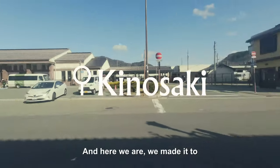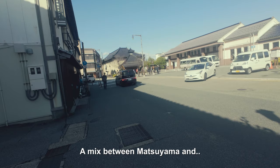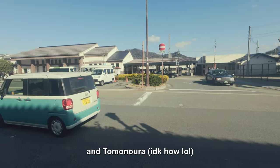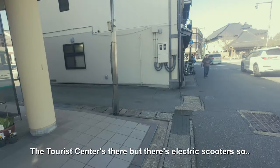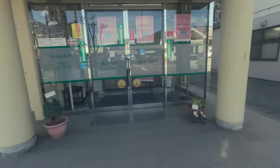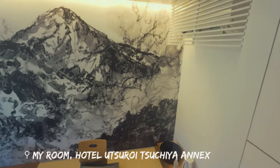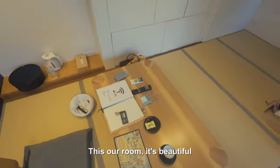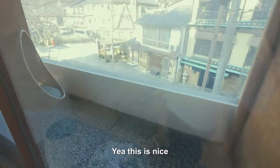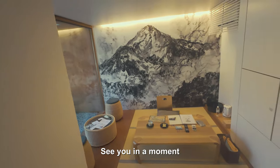Here we are, we made it to Kinosaki. It's giving me a mix between Matsuyama and Tomonoura. We're going to be walking to our hotel — the tourist centre is there but there's electric scooters. We made it. Here we are at Kinosaki. This is our room. It's beautiful, clean. They provide a yukata during your stay, so that's pretty awesome.